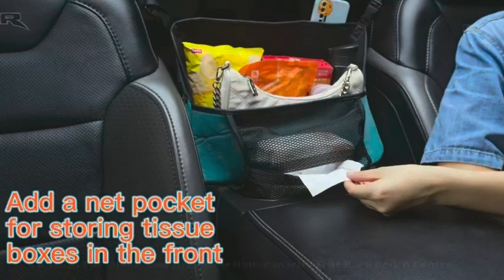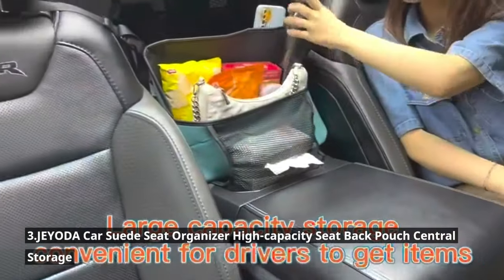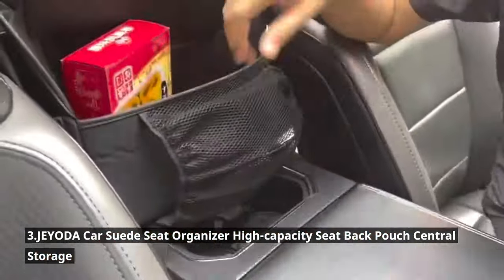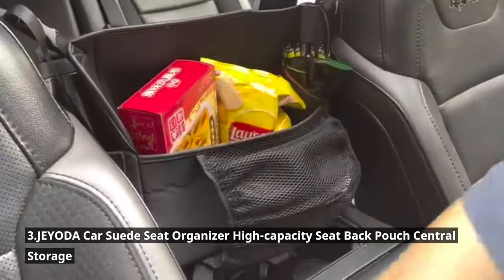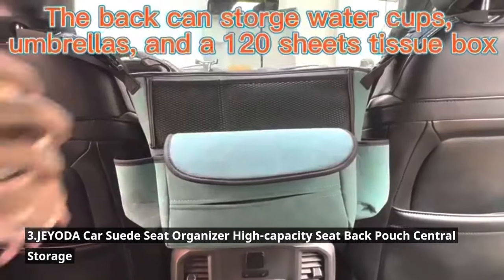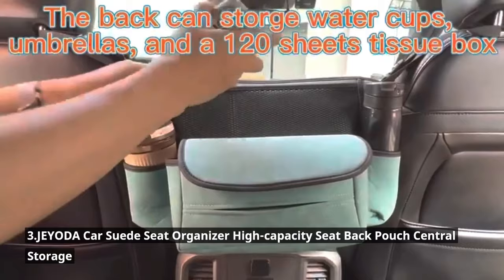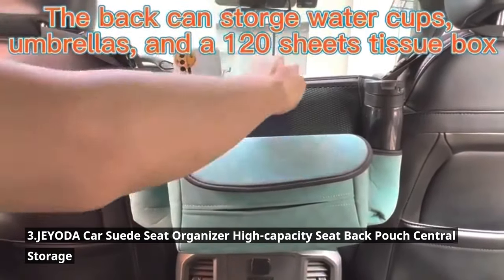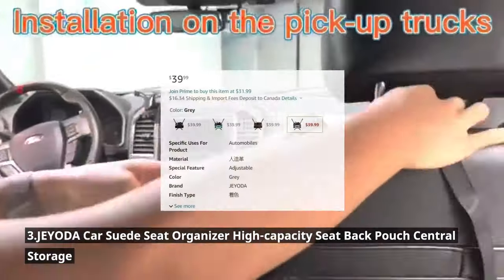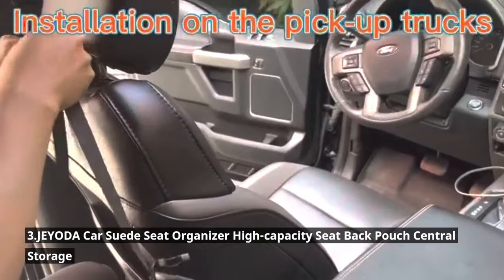Stay organized and clutter-free with the JEYODA Car Suede Seat Organizer. This high-capacity seat-back pouch offers a centralized storage solution right at your fingertips. With multiple pockets and compartments, it can hold everything from your tablet to water bottles and snacks. The suede material adds a touch of luxury while ensuring durability and easy maintenance. For just $39.99, you can keep your car tidy and all your essentials within arm's reach.